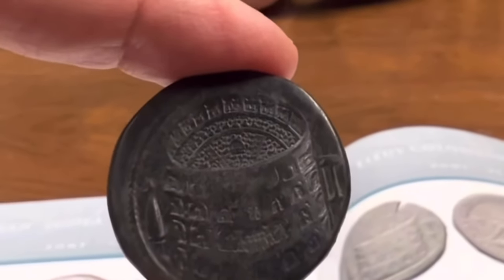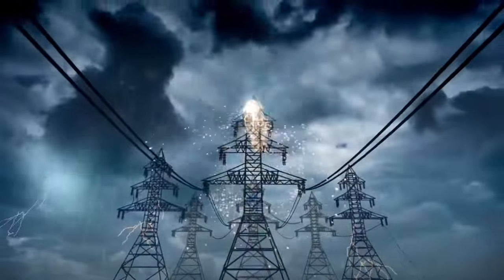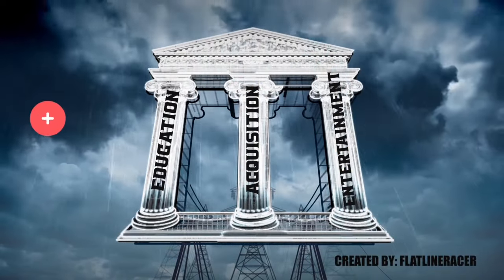A hundred and seventy-five thousand dollar coin — yeah, you heard right, a hundred and seventy-five thousand dollar coin. Hello silver fans, this is T and you're in the place to be for silver education, acquisition, and entertainment.